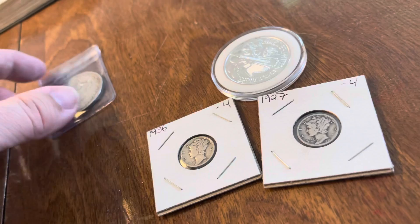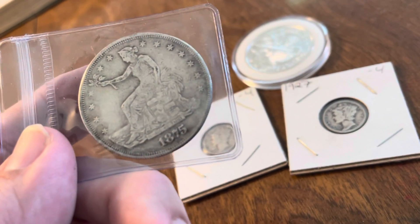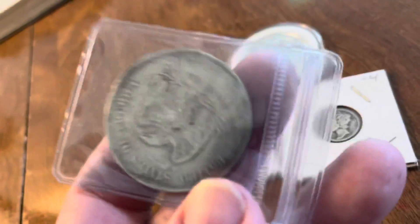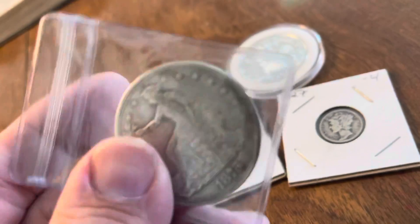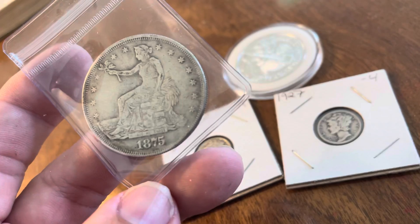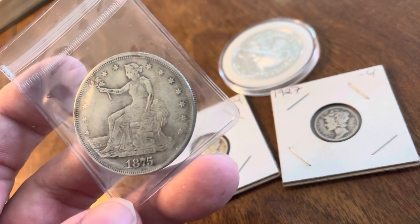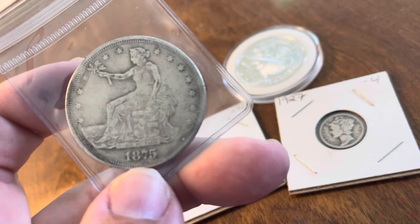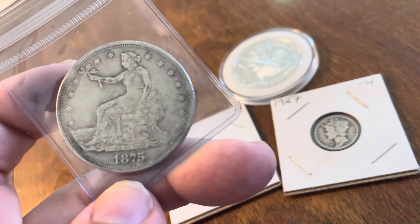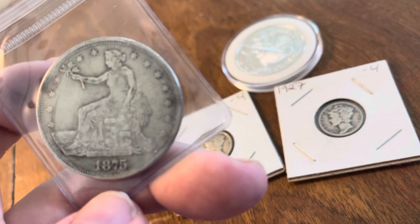Now this is what was really cool — I'm super excited about this. I found an 1875 trade dollar. I've been wanting to get one of these for the collection for a while. The United States used to use these to settle debts for import and export. These are actually kind of hard to find and have been counterfeited a lot.